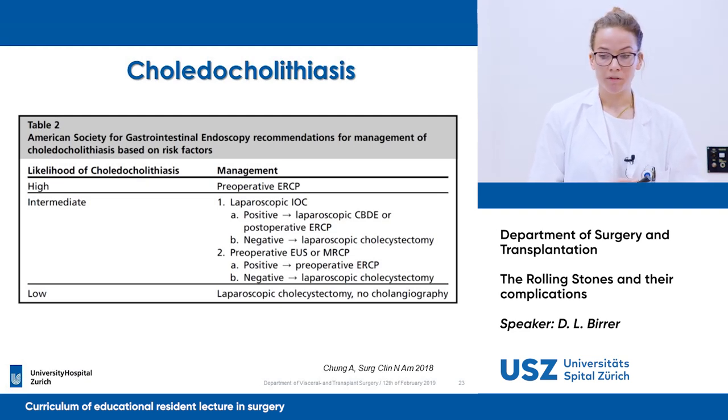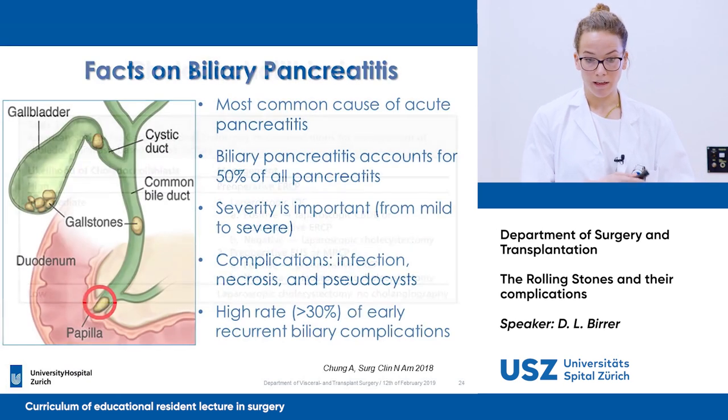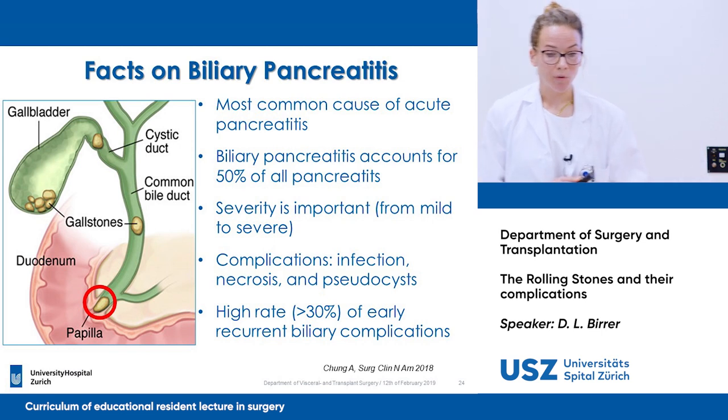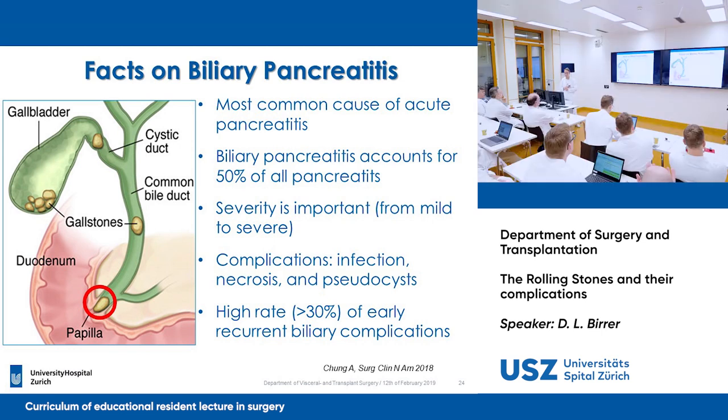Now we move on to the real beast of burden from gallbladder stones: biliary pancreatitis. It's the most common cause of acute pancreatitis and can be lethal for the patient. Biliary pancreatitis accounts for 50% of all pancreatitis cases, and as noted, it can range from very mild to very severe and necrotic.